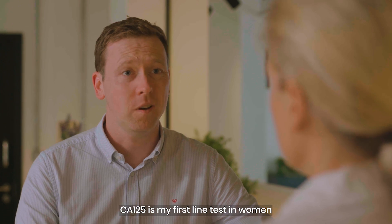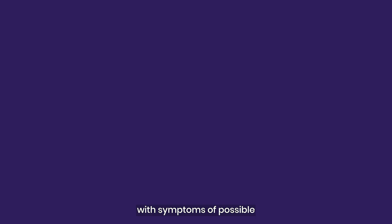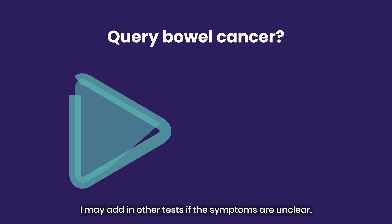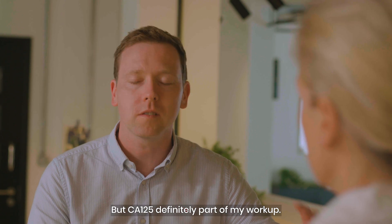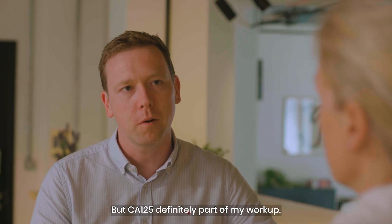CA125 is my first-line test in women with symptoms of possible ovarian cancer. I may add in other tests if the symptoms are unclear — potentially fitting in a full blood count as well — but CA125 is definitely part of my workup.